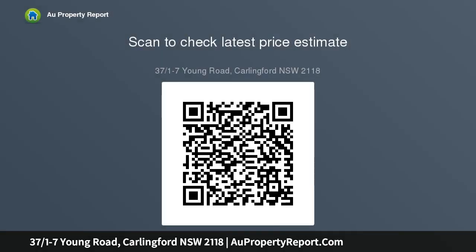Two large bedrooms and two sleek and stylish bathrooms with floor-to-ceiling tiles. The apartment comes with a double lock-up garage for added convenience and practicality. Neat and tidy complex with a gym and a large swimming pool for staying active, with easy walk to Carlinford.